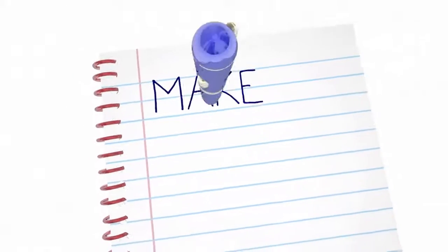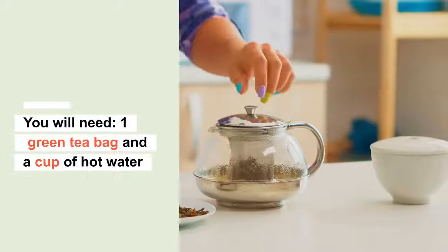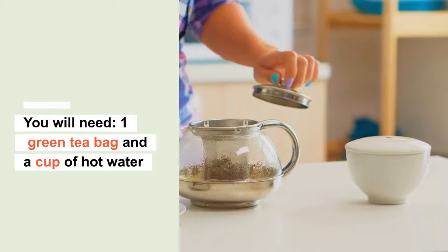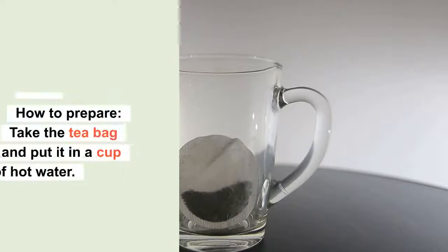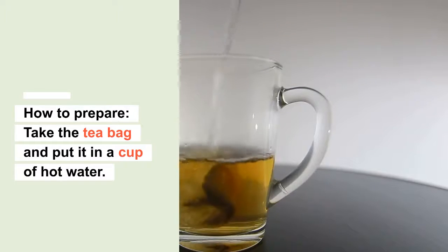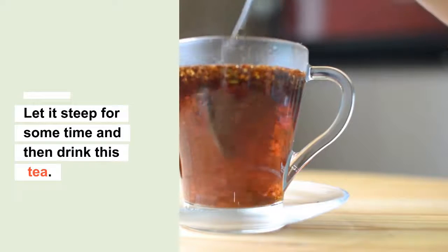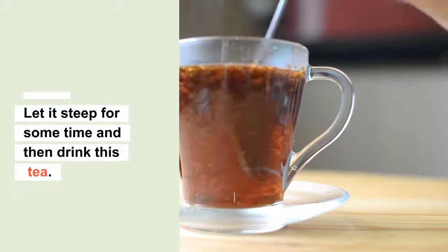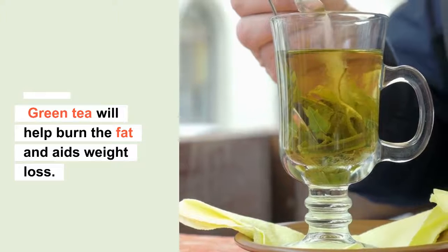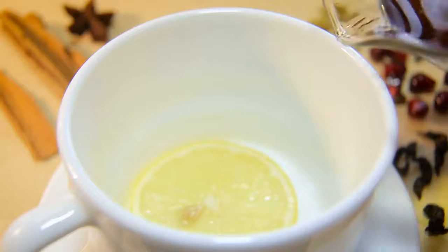Number two: green tea. You will need one green tea bag and a cup of hot water. Just take the tea bag and put it in a cup of hot water, let it steep for some time, and then drink the tea. Green tea will help you burn fat and aids weight loss.